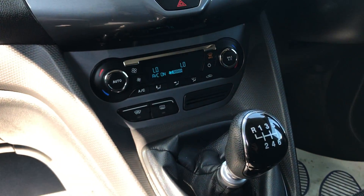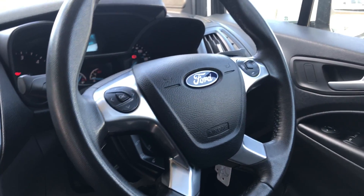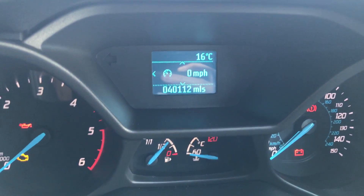It's got the climate control, six-speed box, multi-function steering wheel, cruise. And just to confirm the mileage — it's done 40,112.